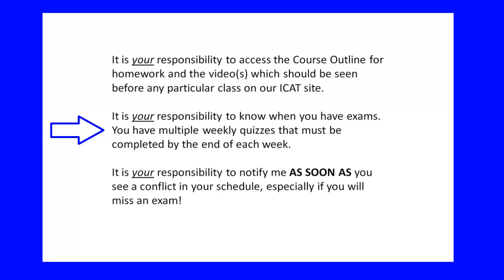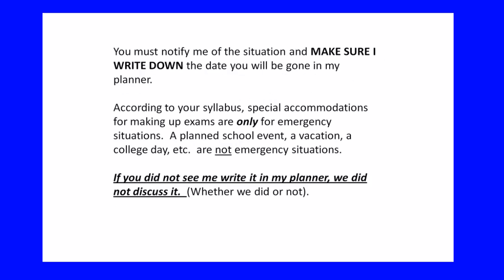It is your responsibility to know when you have exams. You have multiple weekly quizzes that must be completed by the end of each week. If you miss an exam or quiz, it is your responsibility as a college student to come find me in my office and make arrangements to make it up. Notify me as soon as you see a conflict, especially if you're going to miss an exam. Never ever miss an exam for a planned absence — make sure I write the date in my planner, because if it's not written there, we didn't have the discussion.